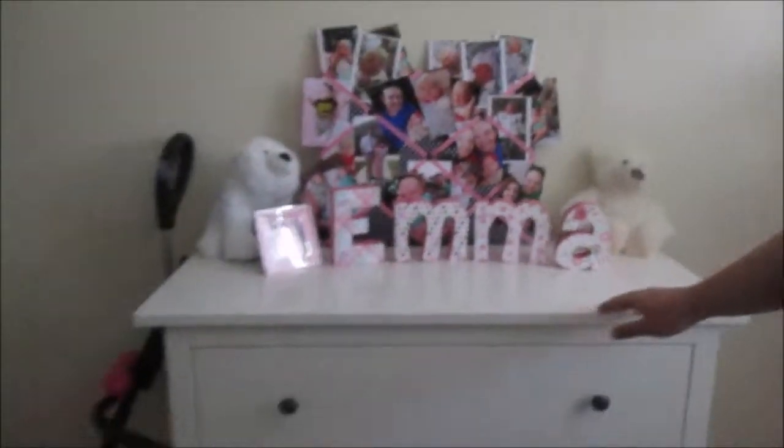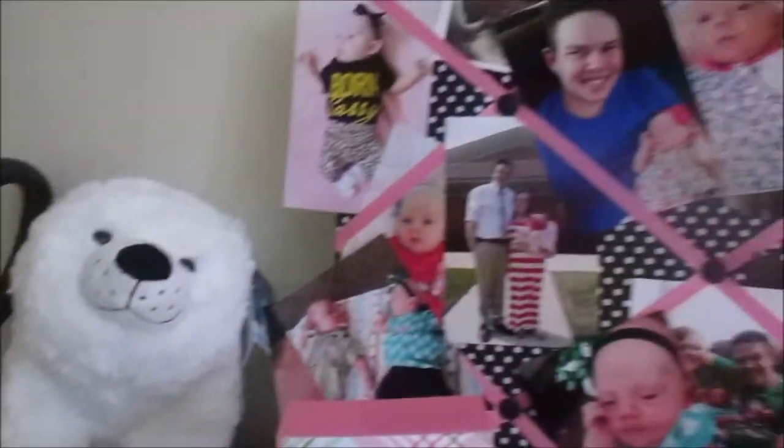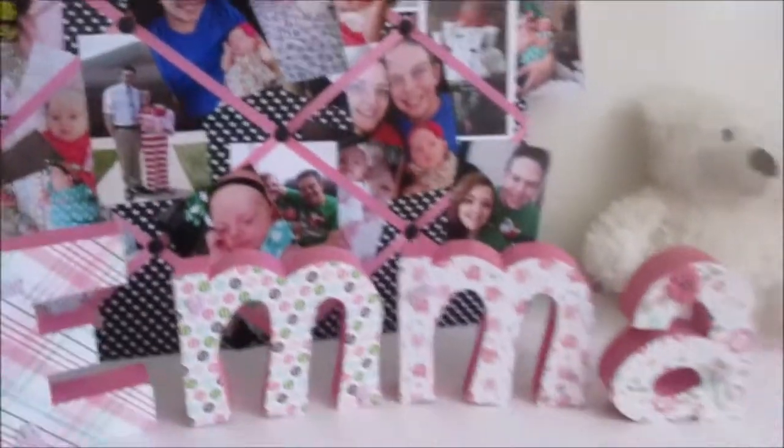This is our closet — don't mind that. Here's the hallway now. We gotta be really quiet — I got Timmy in here sleeping. But this is Emma's room. My wife did a lot of the work, but I built this dresser for Emma — I did that. I also put the carpet in.